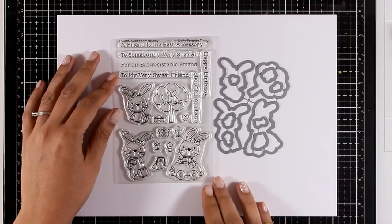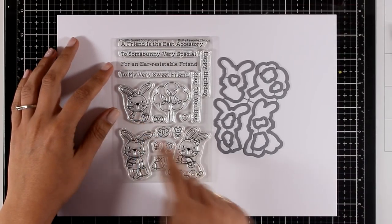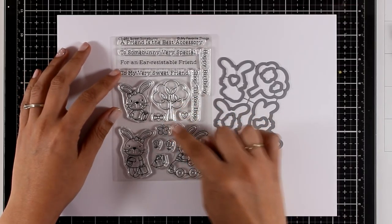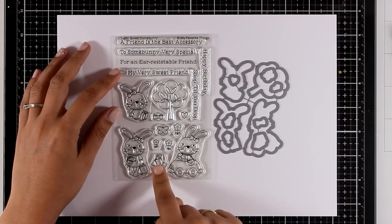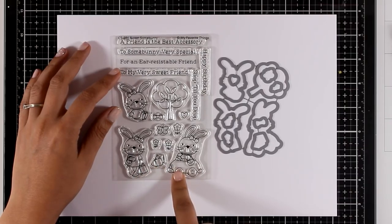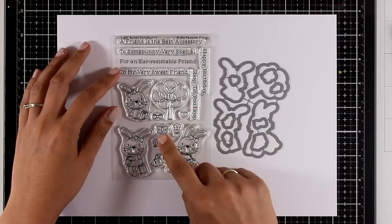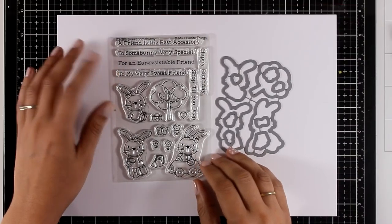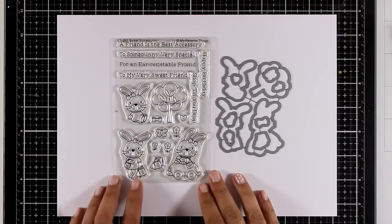And here is one more really cute stamp set called Sweet Some Bunny. It comes with three different bunnies in different positions, along with hearts and trees to create little scenes. I love that it comes with shopping bags and extra bows to dress up those bunnies, and for every tiny little image there is a matching die. There are also fun sentiments such as 'A Friend is the Best Accessory,' 'Shop Till You Drop,' and many more.